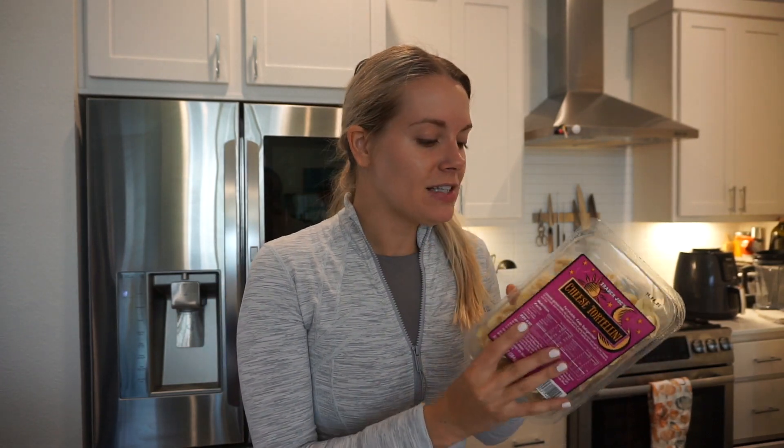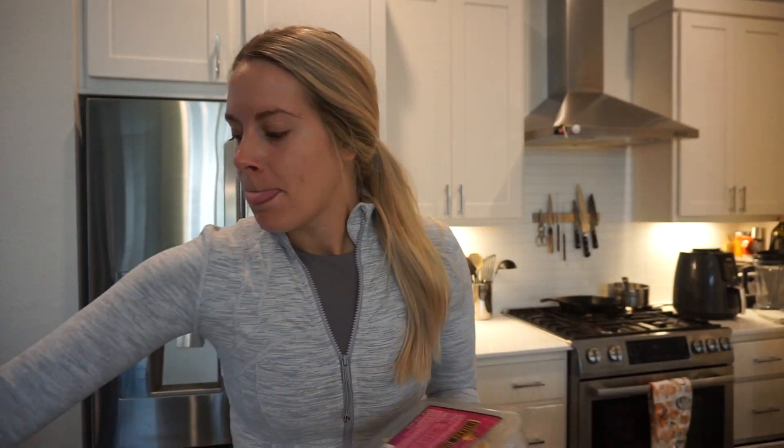I grabbed tortellinis - what I really wanted was the cauliflower gnocchi but they were completely sold out. So I'm going to put tortellini in my soup instead - just cheese tortellinis. I'm going to do a kale tortellini soup and mix the harvest soup with the garden vegetable soup. I wanted another harvest but they were sold out. I saw a girl on Instagram do something like this, so I figured I'd try it. She used gnocchi, but if I don't have cauliflower gnocchi in the freezer, I'll just use the tortellini - I know people use tortellini in soups.